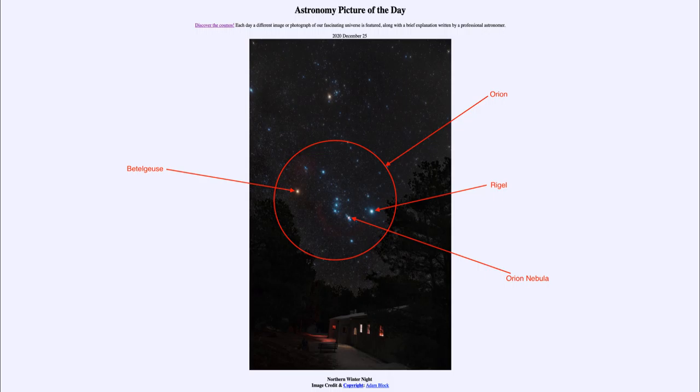Betelgeuse is not the only red star that we see here. If we look up towards the top, we see another reddish star, and that is the bright star Aldebaran. Aldebaran is in the constellation of Taurus and represents the eye of the bull. The bull's head is made by the Hyades star cluster, which is the V-shaped cluster, and Aldebaran is at one end of that — though Aldebaran is actually not a part of the Hyades cluster; it just happens to be located in that same direction in space.